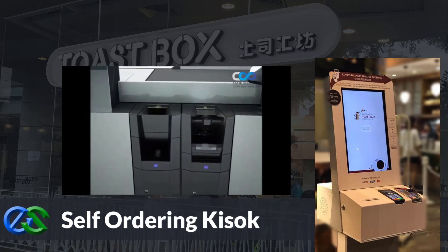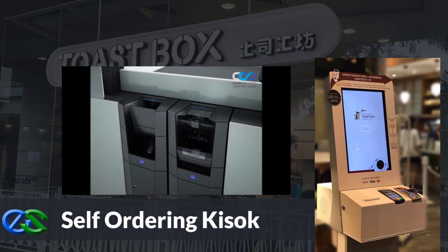Self-ordering kiosk solutions are able to save labor cost, reduce ordering time, increase sales turnover, upsell items with interactive image manner, take up cashless and cash collection solutions, and improve customer satisfaction.